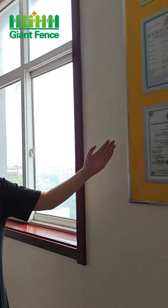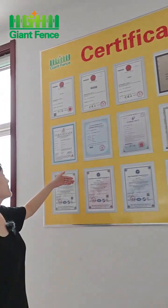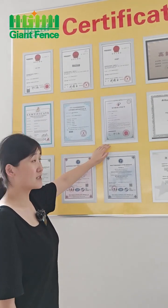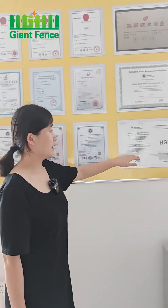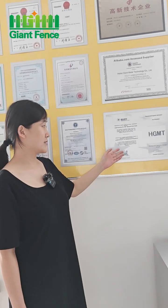The next is our certificates. We have many different certificates — trademarks and patents. Look, this is the CE certification. And this is the ISO certification. And this is HGMT. Our logo is for the Europe market.